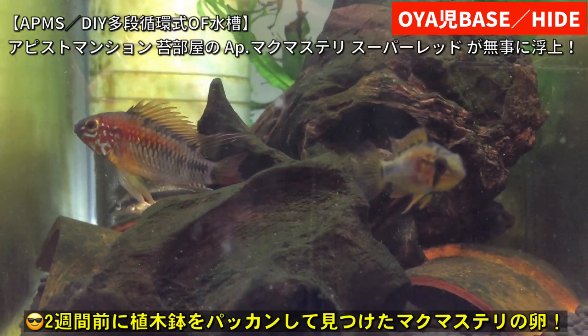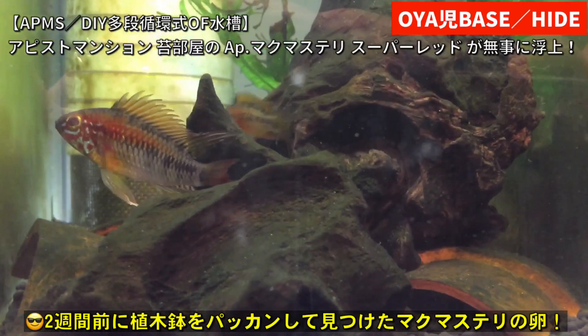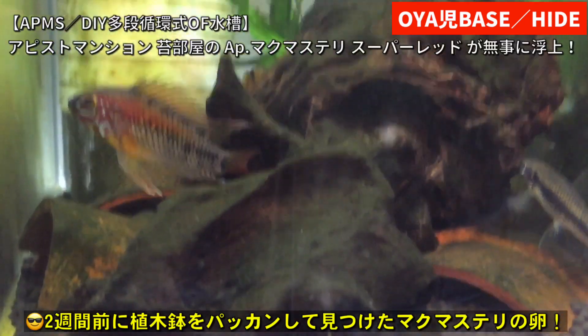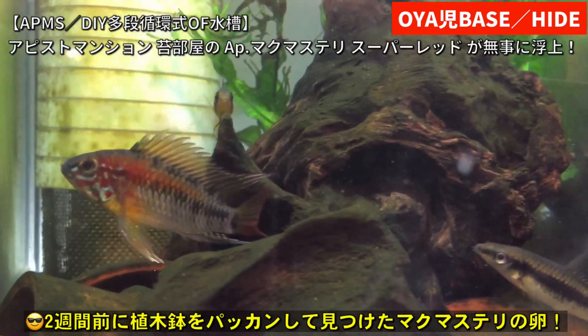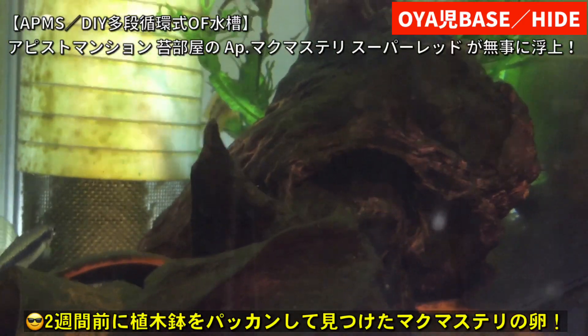飼育者の人数が徐々に増えつつあるアピストグラマー水槽ですね。これはですね、親父ベースのリビングにあります。APMSアピストマンションですね。多段循環式オーバーフロー水槽で自作の水槽です。